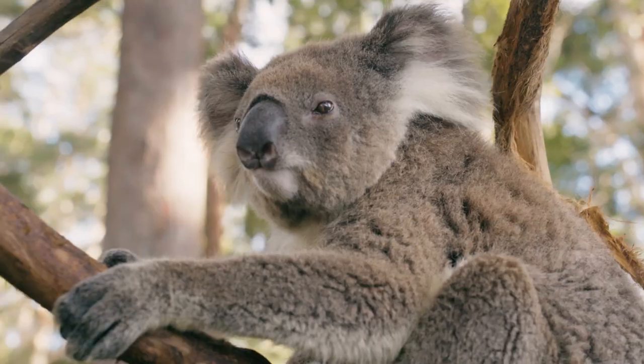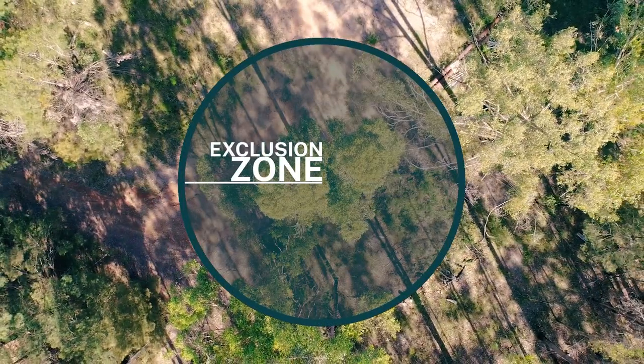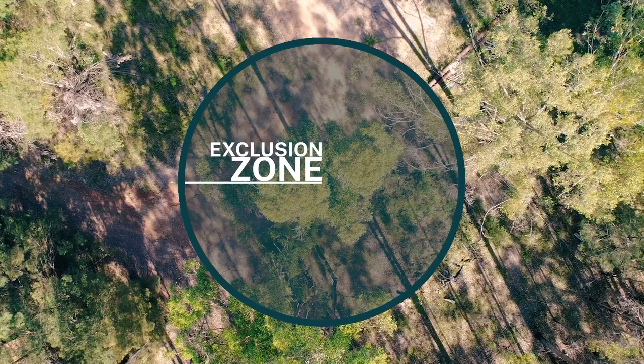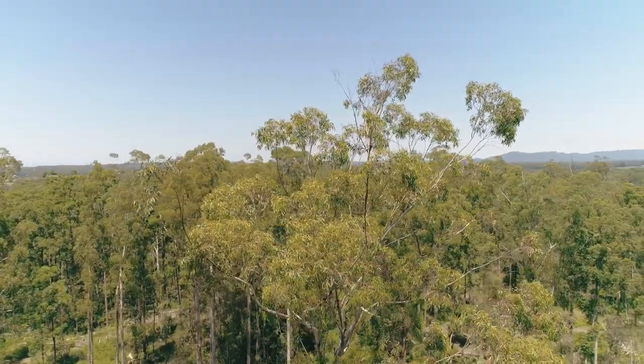If you see a koala at any time, stop any machinery or operations near the koala. Establish an exclusion zone around the tree to protect that koala. Check your Private Native Forestry Code of Practice for the exclusion zone relevant to your region.